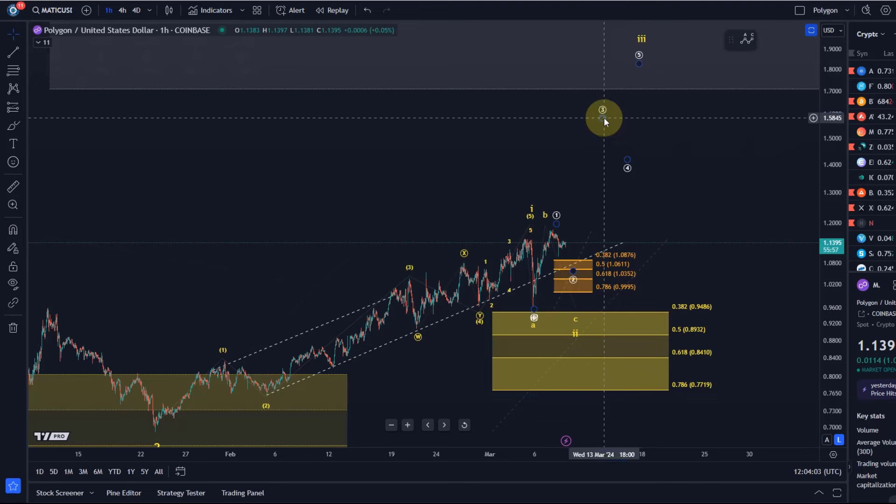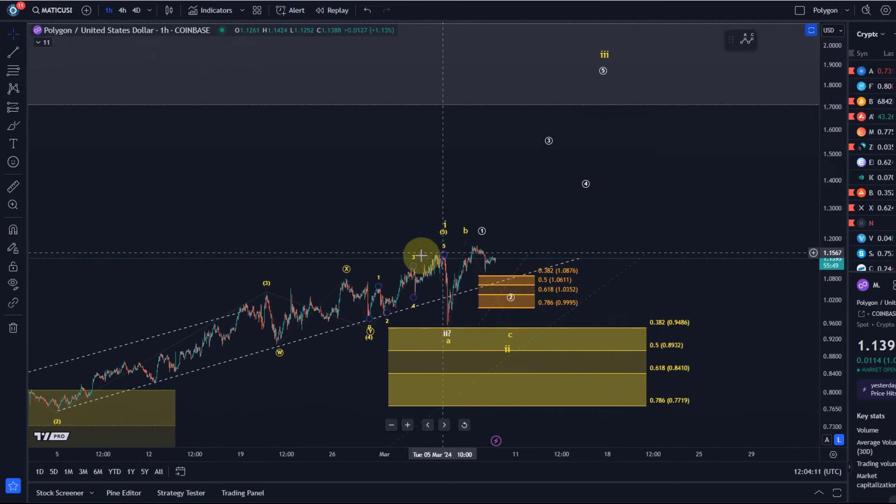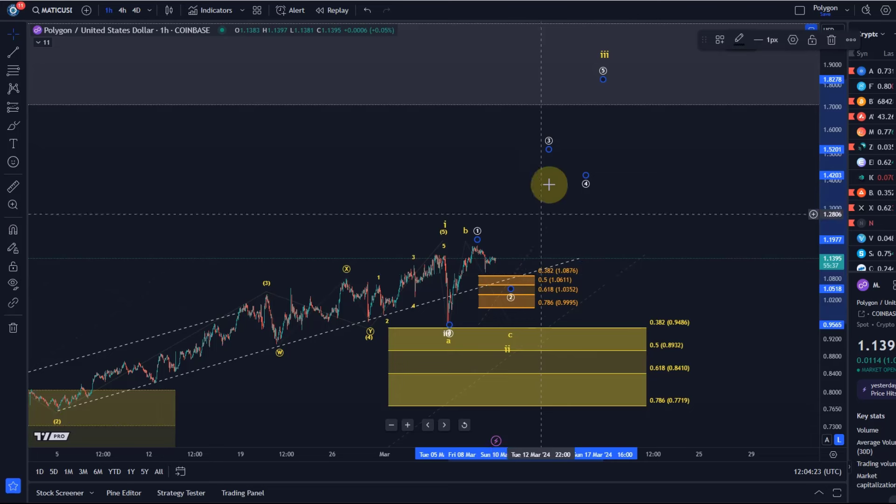The next move up here would be circle wave three of wave three. I cannot give a target for circle wave three yet because I need a low in place for circle wave two. Once we see a breakout above circle wave one, which is at around $1.175 to $1.18, a sustained break above that level would suggest that wave three of three is unfolding.